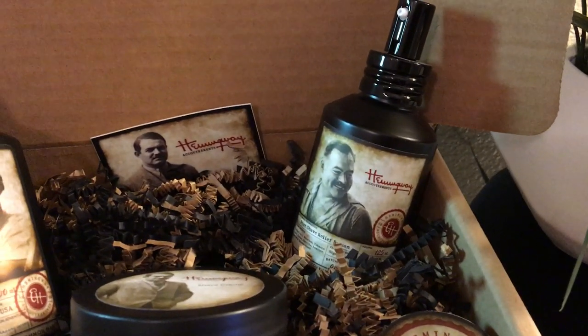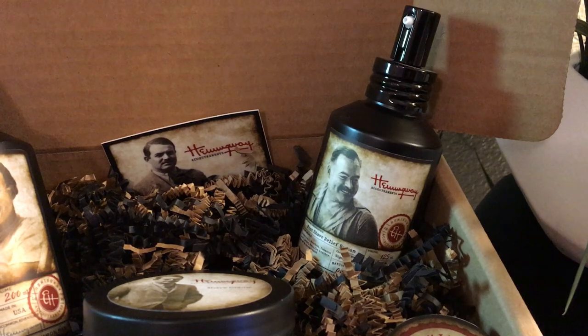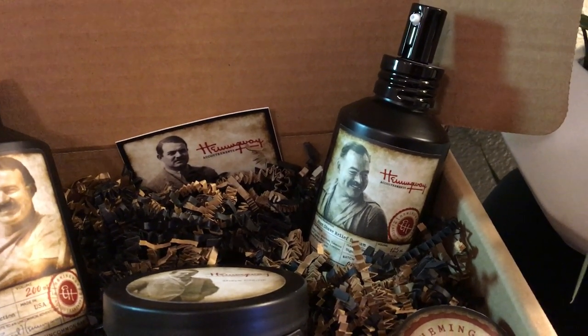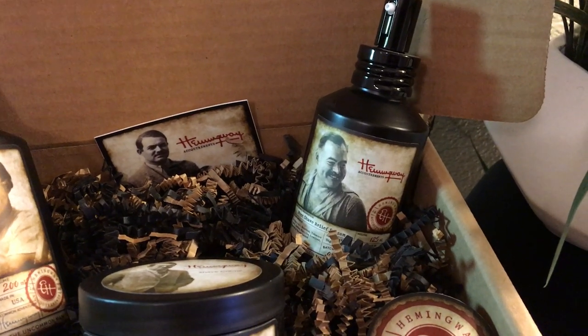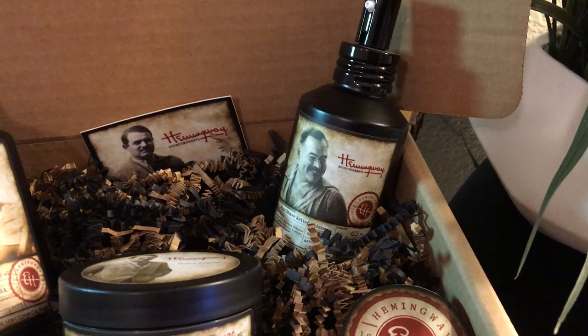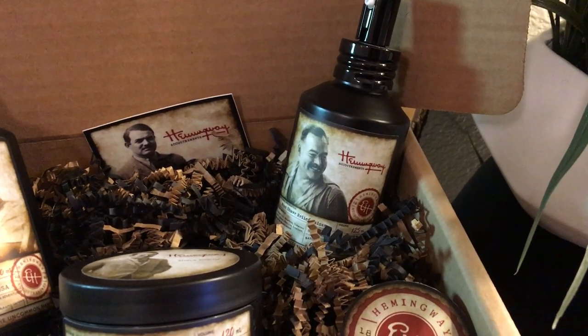We are also including our post shave relief balsam. This is a high quality lotion that soothes, calms, reduces irritation, and rehydrates and re-moisturizes. It is perfect for those with sensitive skin or those who just want a great feel and application after a great shave.